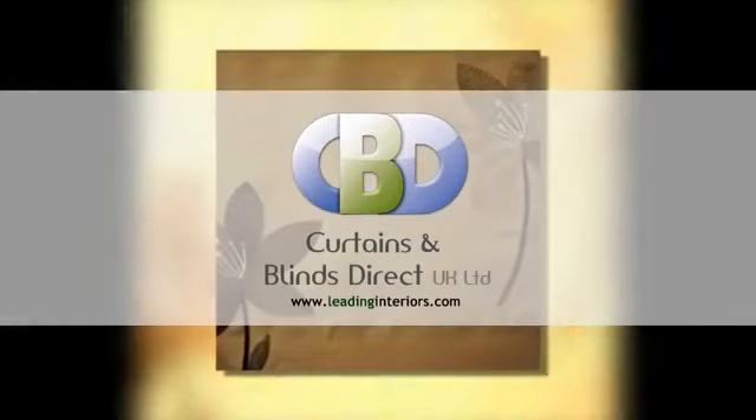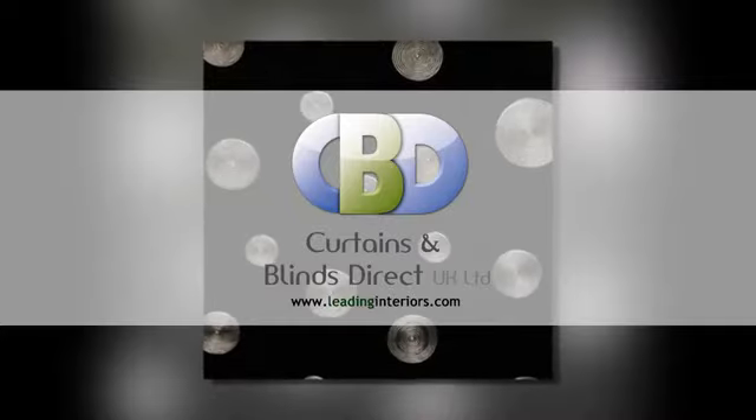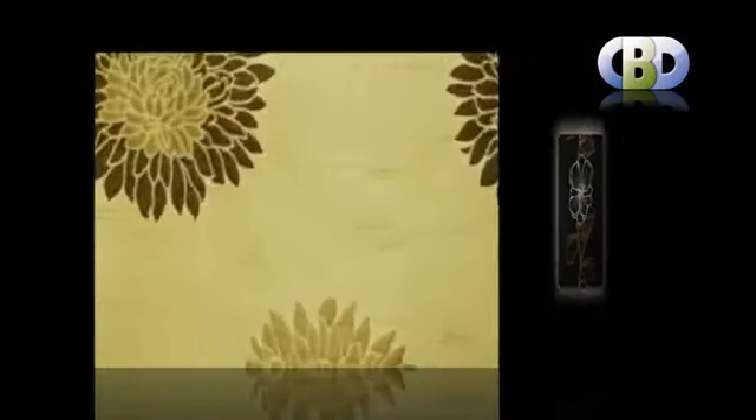Welcome to Curtains and Blinds Direct UK Ltd, trading as leading interiors.com, the specialists in curtains and soft furnishings. Choosing the right curtains can be a very important part of decorating the home. They can add an elegant finishing touch to a room by complementing the existing furniture and decor.